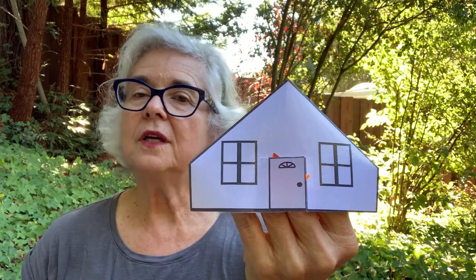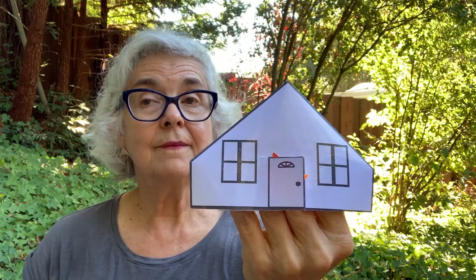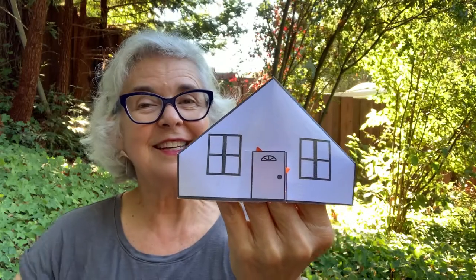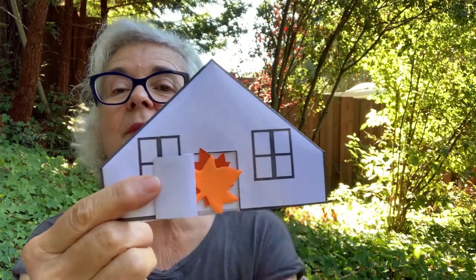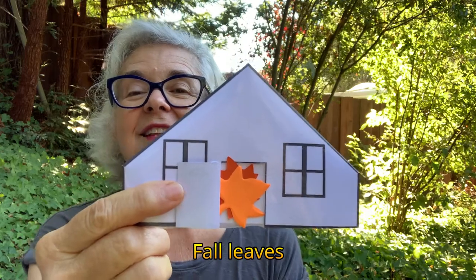What do you think might be in our little white house today? As I recall, there was a pumpkin in there last week. Do you think it's still there? Let's see. No, no pumpkin today, but two pretty fall leaves. There they are.